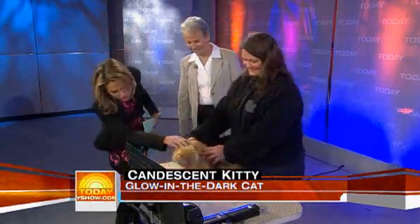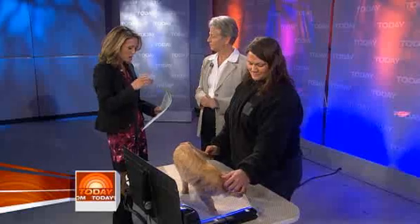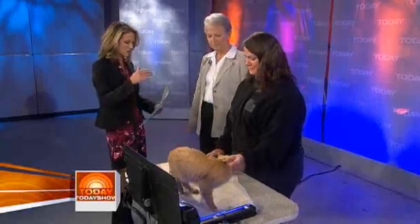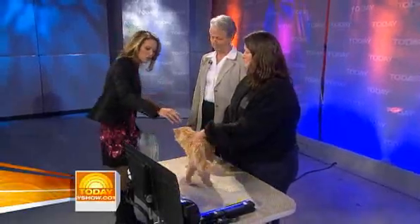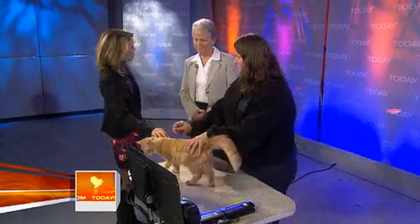Good morning to all of you. I first want to ask you — I know that your institute did this to help preserve endangered species, as well as to understand how our genes work. Explain the process. How did this happen to Mr. Green Jeans?